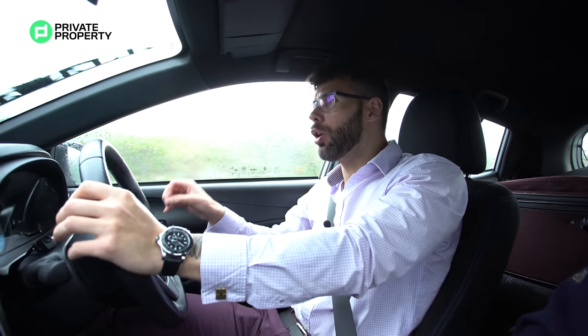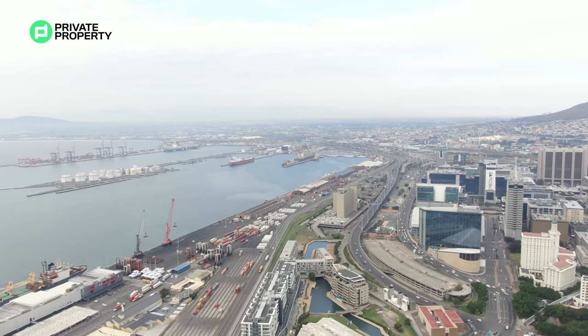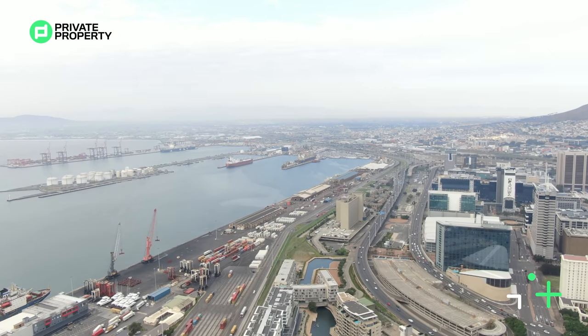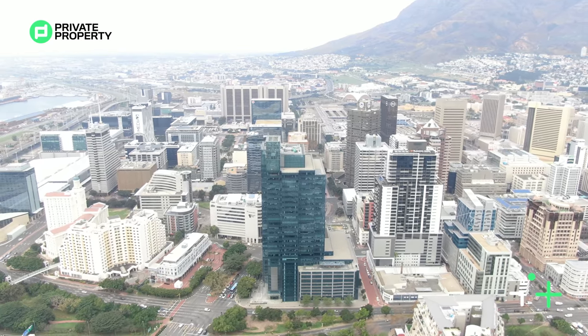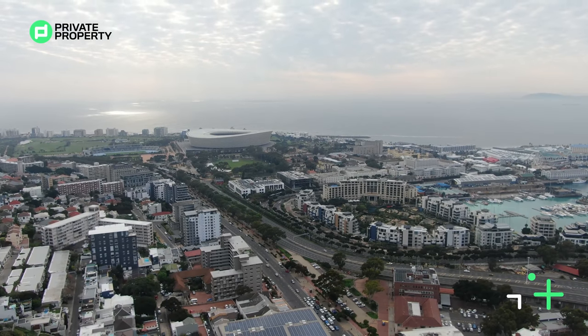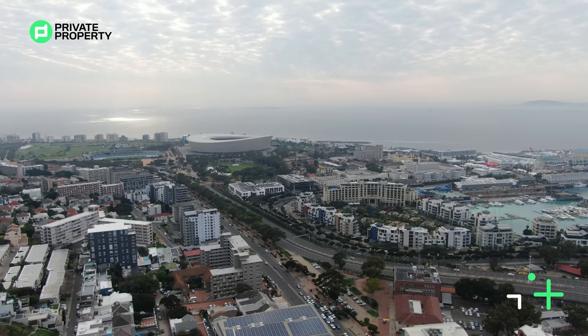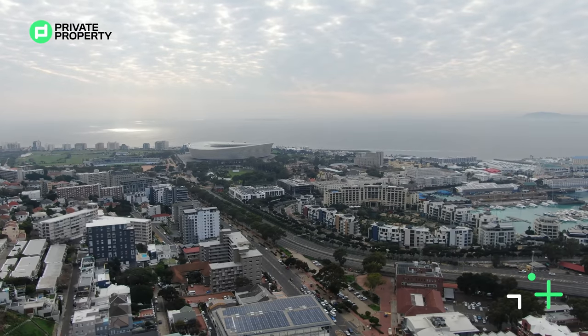I decided to start off with my favorite area in Cape Town, and that is De Waterkant, right there by the V&A Waterfront — walking distance from it, exactly. Just there, bordering City Bowl, full of trendy restaurants and bars. It's so close to everything you might need. It has such a cool vibe, and as I mentioned, it does border City Bowl.